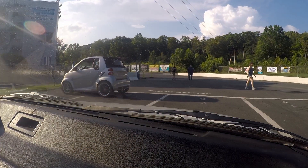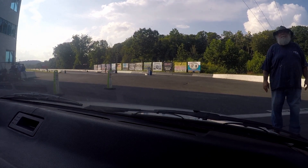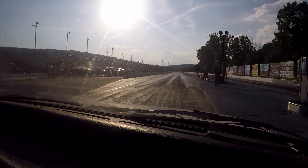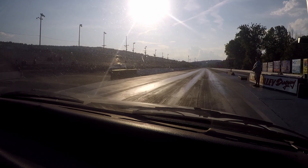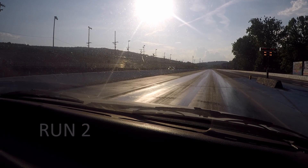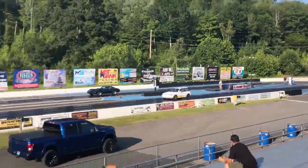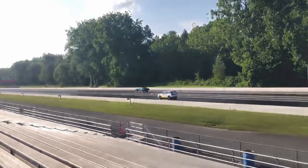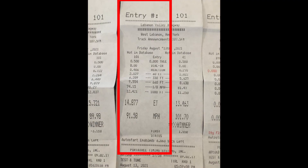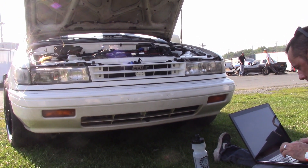We waited 20 minutes for the engine to cool down a bit, then we went again. This time we adjusted the tire pressure down to about 12 psi. Run two came in at 14.877 seconds at 91.58 miles per hour. Max boost peaked at 18.1 psi in third gear, tapering down again to 14 psi. This was a clean pass that felt good — there were no missed shifts, no knock, but the intake temperatures were showing to be higher than ideal.